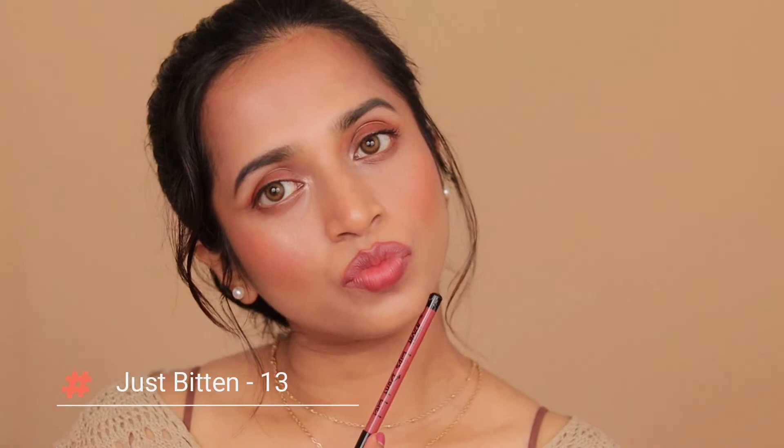Shade 12 Beautiful Liar is a cool-toned light dusty nude brown with a little peachy undertone and will suit light to medium skin tones. Shade 13 Just Bitten is again a cool-toned medium dusty brown shade with a little pink undertone and will also go with light to medium skin tones.